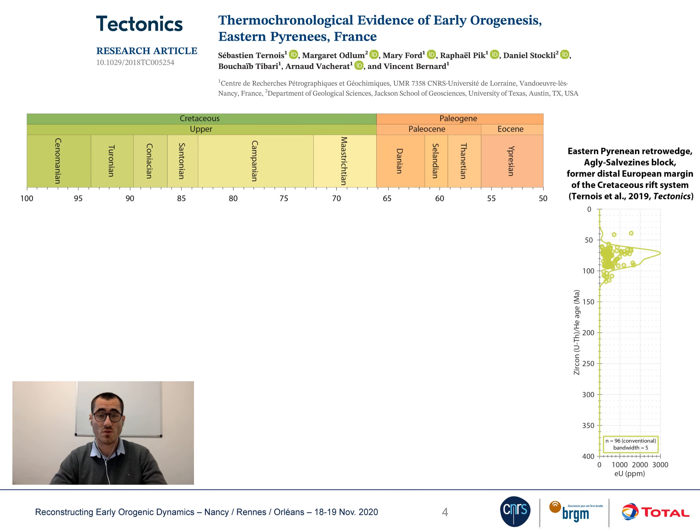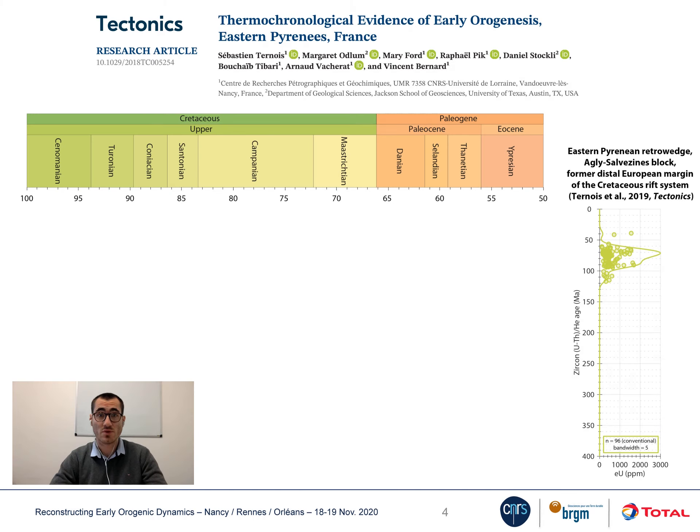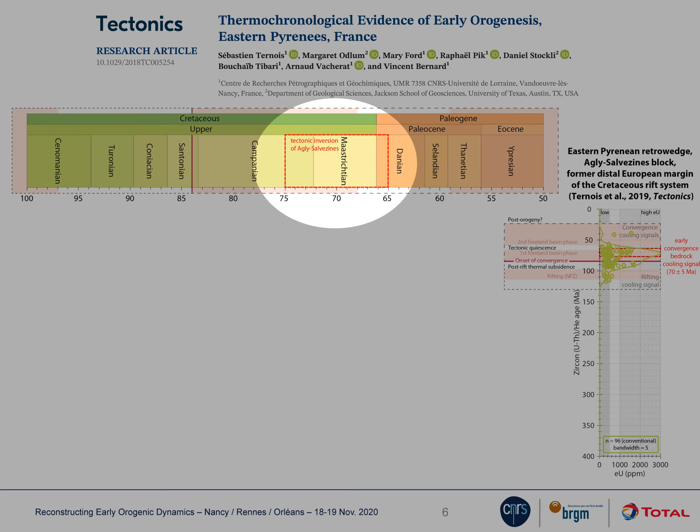We apply this tool, and in particular zircon-helium thermochronology, in the north-eastern Pyrenees, where basement of a distal margin is best preserved. We found that zircon-helium dating documents the cooling history of the crustal block during the initiation and early phase of Pyrenean convergence. We relate this signal to early inversion of the distal rifted margin, around 70 million years ago.